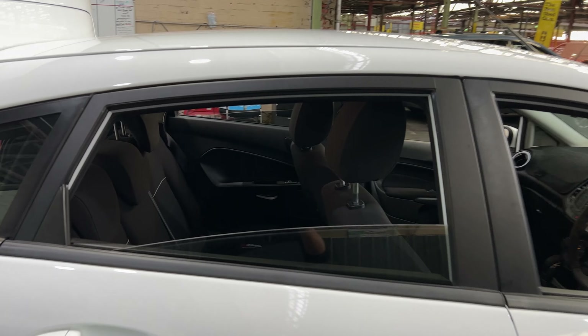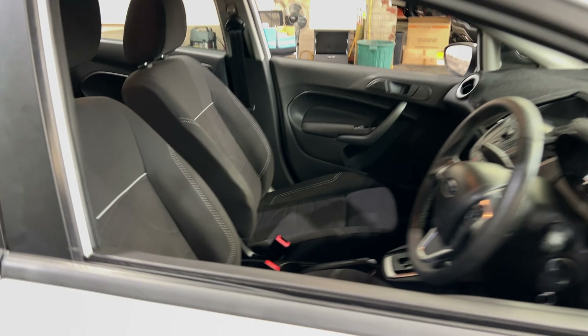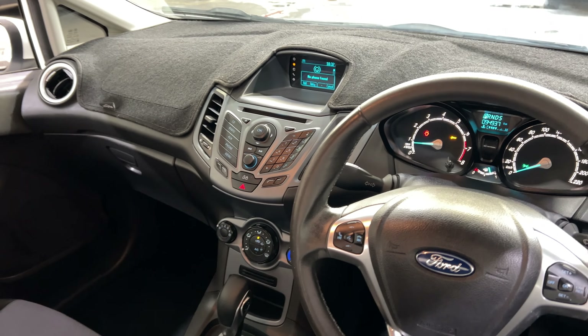This car comes with a full cloth interior with plenty of back seat space for your passengers, and the same goes for the front. It is an automatic transmission, and you get the original head unit with Bluetooth connectivity.